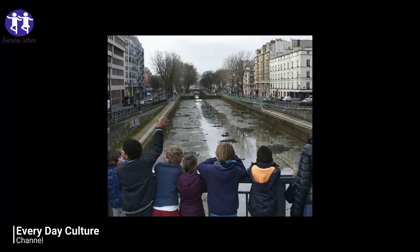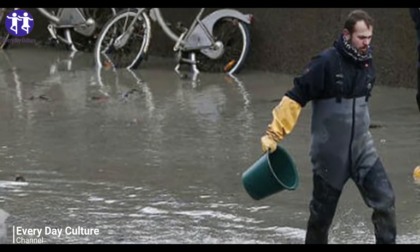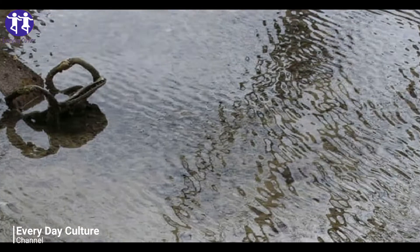But the city didn't just leave the canal's aquatic residents to perish at the bottom. During a span of several days, workers moved over four tons of fish to a safe location.